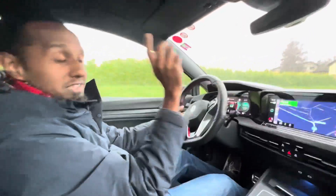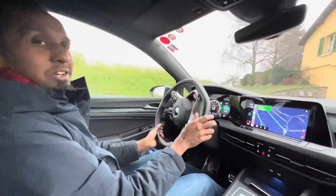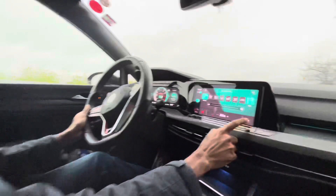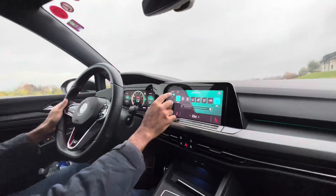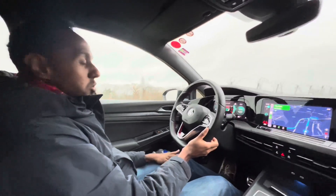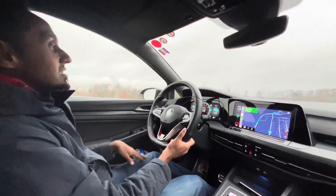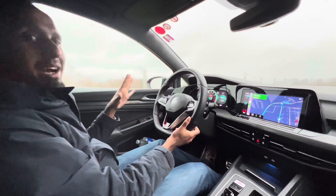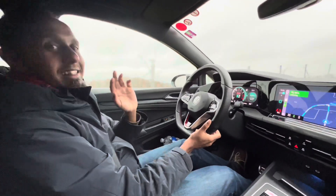So this car — before I say anything else — it has heated steering wheel, which is very important in a winter location like this. It also has heated seats, which my wife loves a lot. It does have some technical glitches — for example the heated seat for the passenger keeps going off — but I think that would be sorted out with a software update. This is a rental so maybe Avis needs to do that.